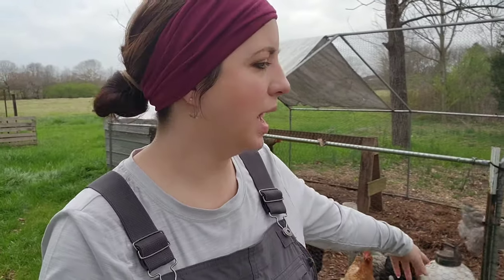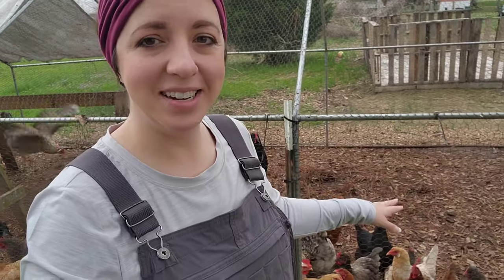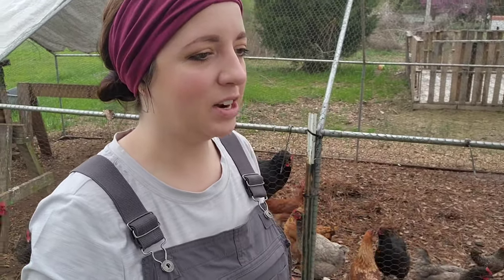We actually dumped all the extra shavings that we had. We've had so much rain, and Justin even put some extra pine straw in here. So I need to go by the farmers co-op and pick up some more shavings — just get everything ready. I'll take you along with us, we'll get the brooder set up, go pick up some baby chicks, and I'll let you be a part of introducing them to our crew today.